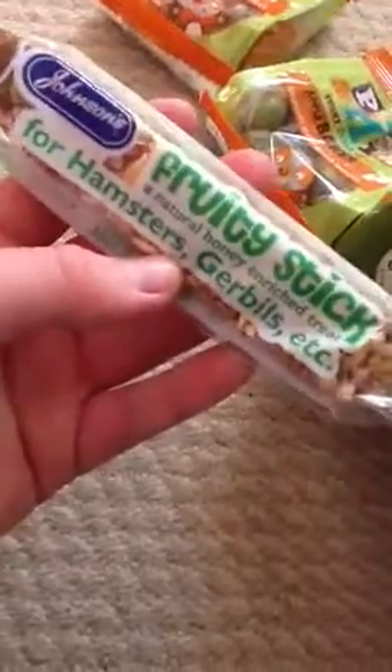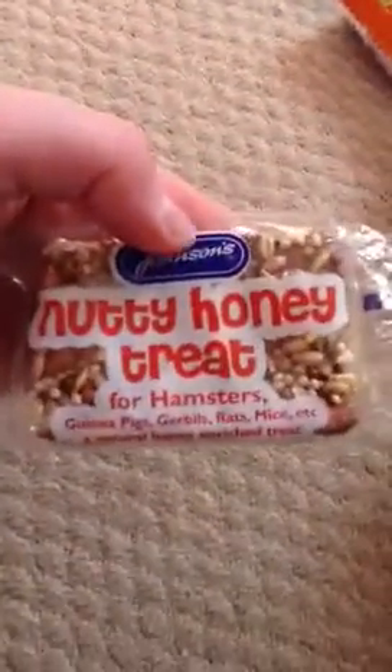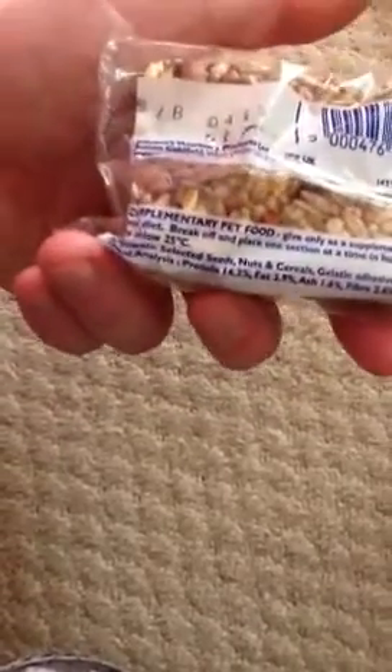The next thing I got for Biscuit again was this fruity stick, an actual honey and fruit treat for hamsters and gerbils etc., also from Johnson's, and again it was £1. It says to give as a supplement to normal diet, break off and place one section at a time in the cage, store below 25 degrees. So that'll be going in the treat thing just over there.